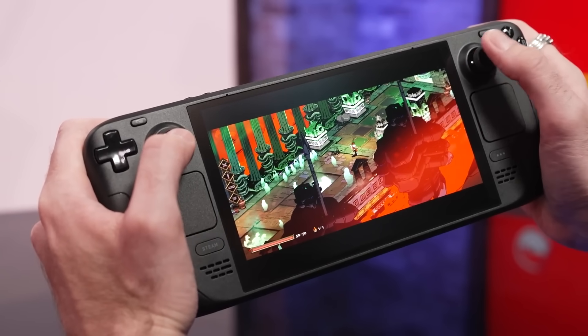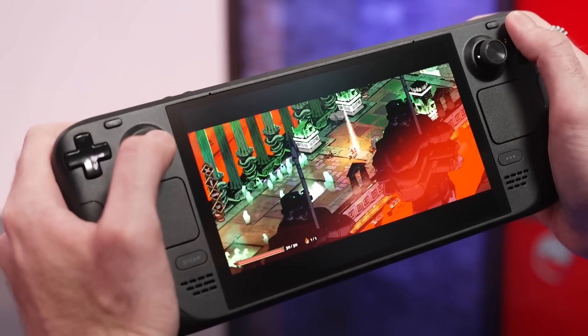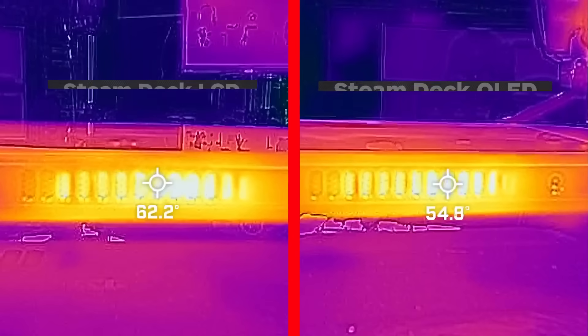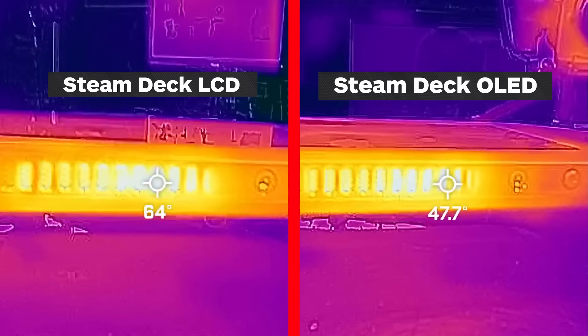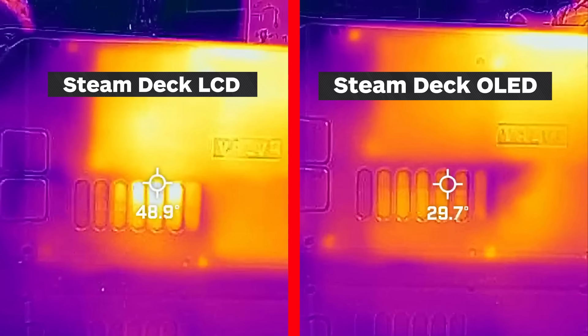Another benefit of using less power is that less heat is generated, and along with redesigned thermals and a larger fan, that makes this a noticeably cooler handheld. You can see in our side-by-side thermal testing that the OLED model averages 5 to 10 degrees cooler at hot spots around the vents, and there's less heat spread across the rest of the device.